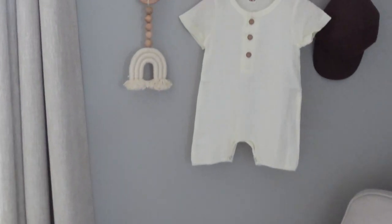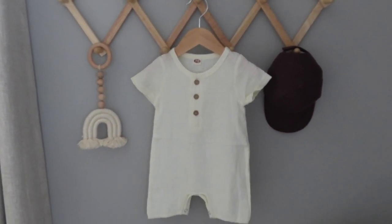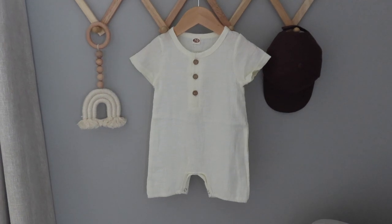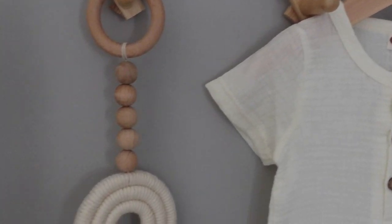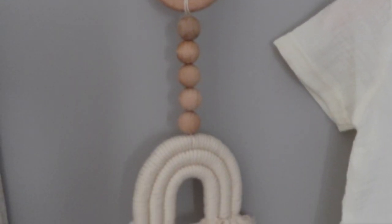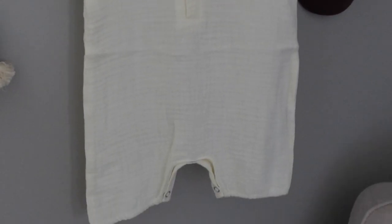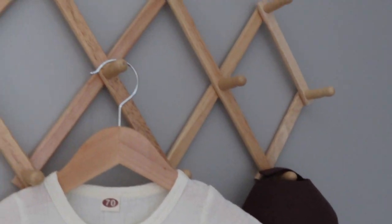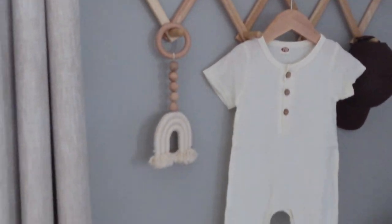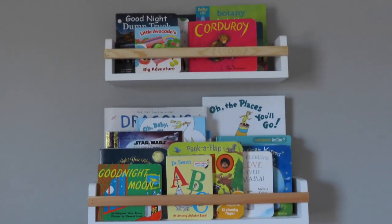On the wall we have some decorative pieces — a nude-colored rainbow keychain that I used for our pregnancy announcement picture on social media, and a very simple outfit and hat from Amazon that fits the color scheme, keeping everything super neutral.